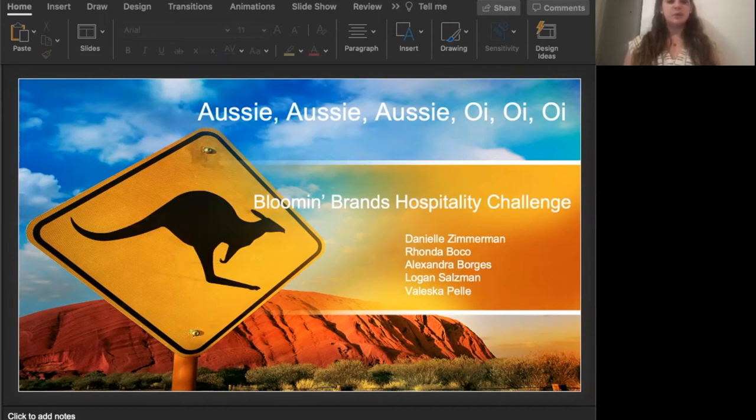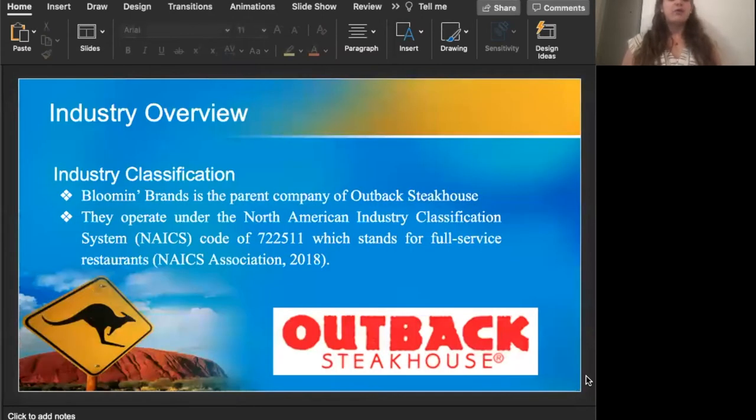We decided to represent Bloomin' Brands for our Hospitality Group Challenge project. I will be going over the industry overview portion of our project today. As you can see here, they operate under the North American Industry Classification System with the code 722-511, which stands for a full-service restaurant.